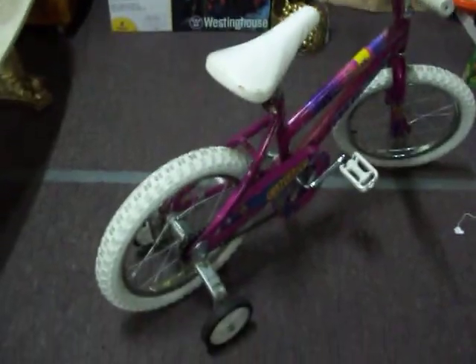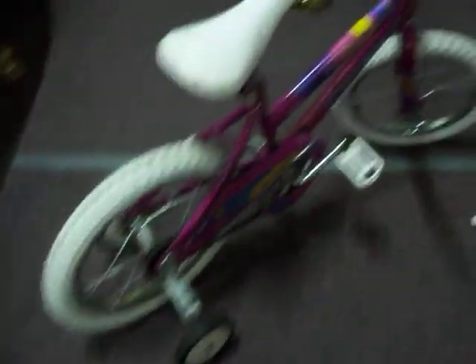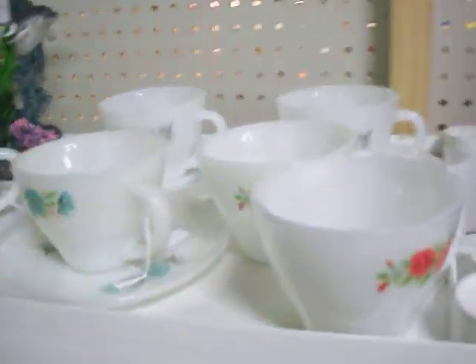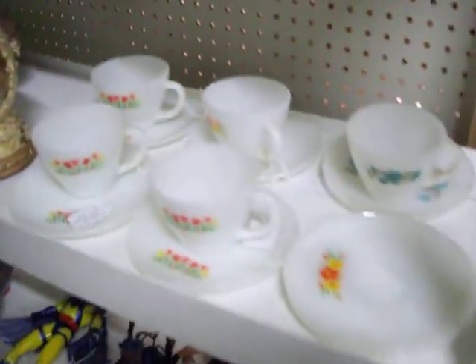Got this girls' bicycle with the training wheels — just $25 on it, it's in great condition. Got some Fire King cups and saucers here and some other glassware, some more toys here as well.